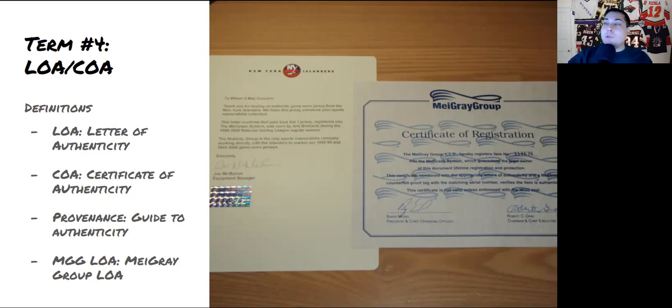Photo matching your jersey is a great way to confirm its authenticity. You might also see MGGLOA, which stands for the My Gray Group letter of authenticity. My opinion — the best in the business. Shout out to the My Gray team, thanks for all you do.